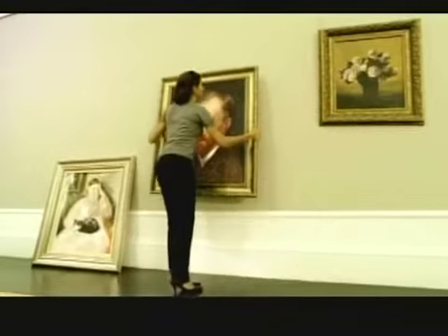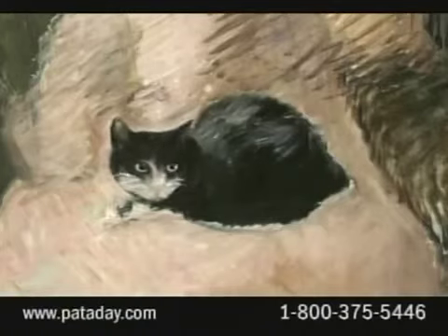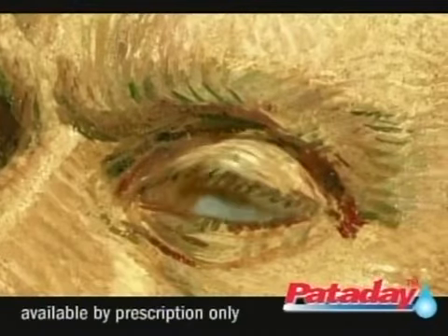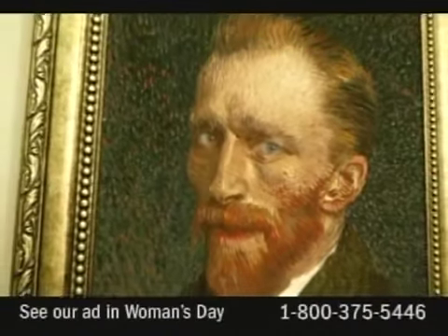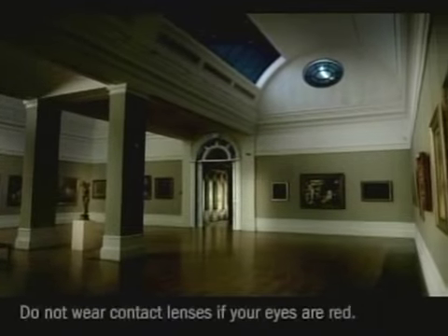The world can be a beautiful place, unless allergies are giving you itchy eyes. Reach for once-a-day Pataday solution. The most common side effects include cold or sore throat, blurred vision, burning or stinging.